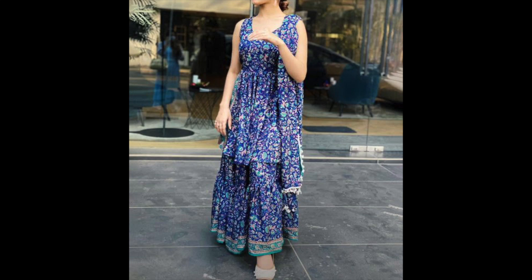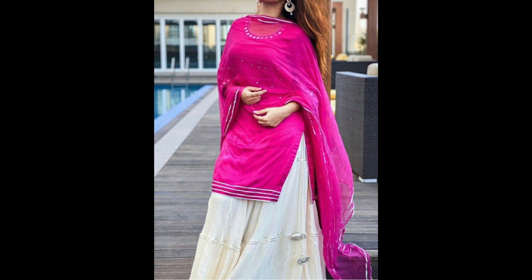Hey guys, I am Preeti and welcome back to my channel. In this video, I am sharing some short skirts and long skirts with you.